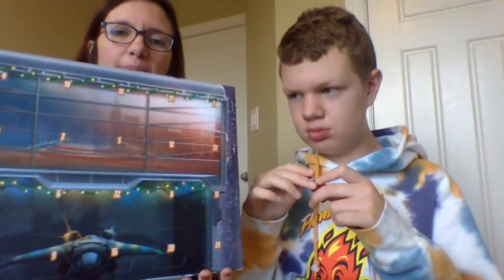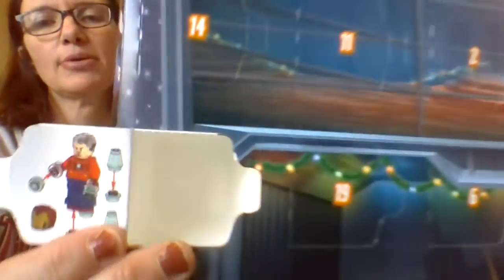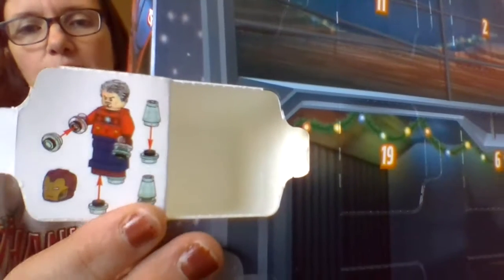So I messed up on the last video on accident and pushed a button, so we've already opened number one. And Charles, who is number one? Iron Man.